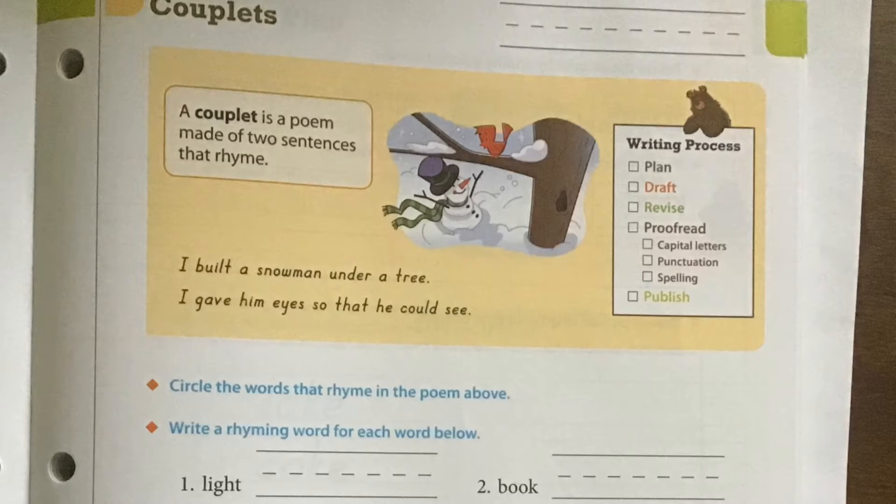So you'll see a picture of a snowman here, and you'll see our writing process we went over all last week. We have two sentences down here about a poem about the snowman. Listen to the ending words — they rhyme. Let's read it together: "I built a snowman under a tree. I gave him eyes so that he could see."